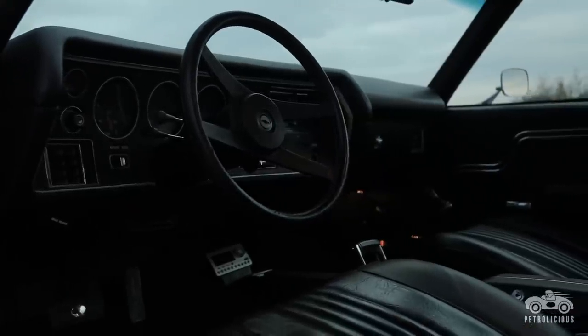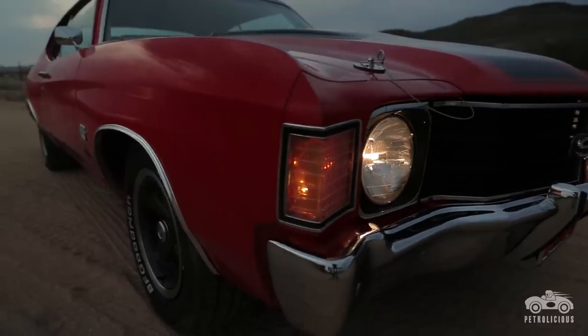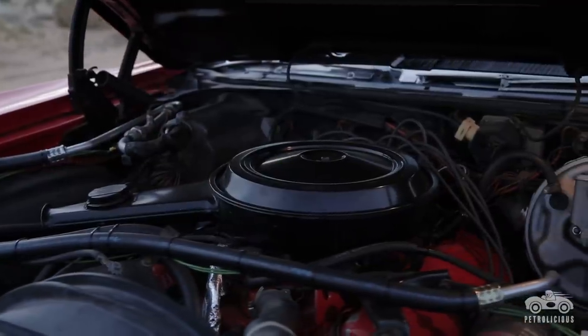When I received it, it was exactly as advertised, except it needed a paint job and it needed an interior. So those are the only things I've done to it cosmetically.